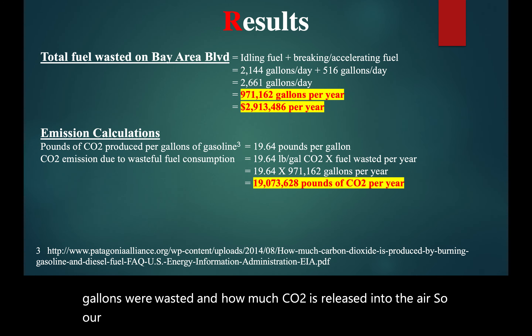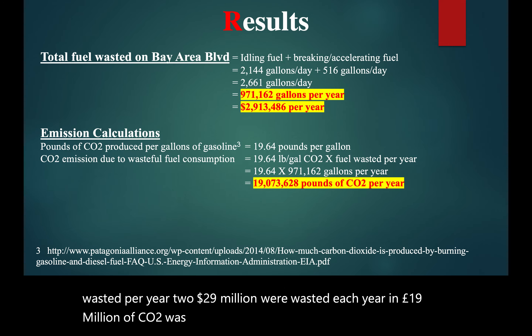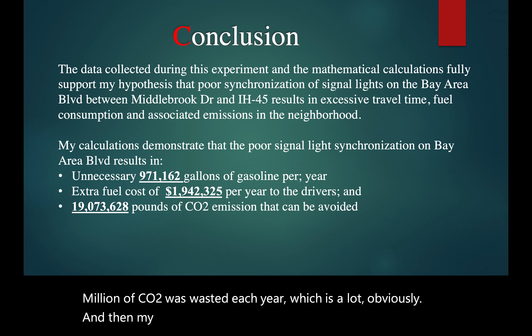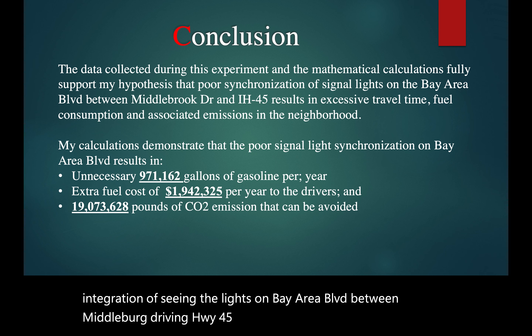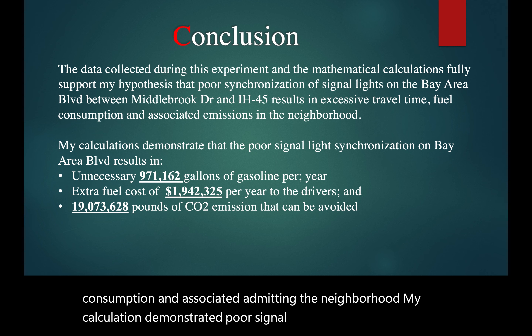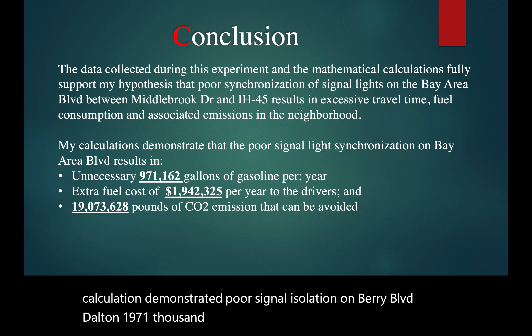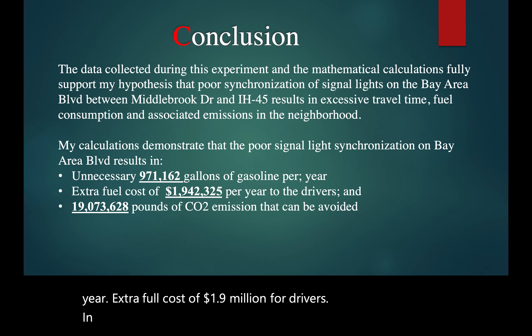Our results: 971,000 gallons of gasoline were wasted per year. 2.9 million dollars were wasted each year. And 19 million pounds of CO2 was released each year. My conclusion: the data collected during this experiment and mathematical calculations fully support my hypothesis. Poor synchronization of signal lights on Bay Area Boulevard between Middlebrook Drive and I-45 results in excessive travel time, fuel consumption, and associated emissions. My calculations demonstrate poor signal light synchronization results in 971,162 gallons of gasoline wasted per year, extra fuel cost of 1.9 million dollars for drivers, and 19 million pounds of CO2 that can be avoided.